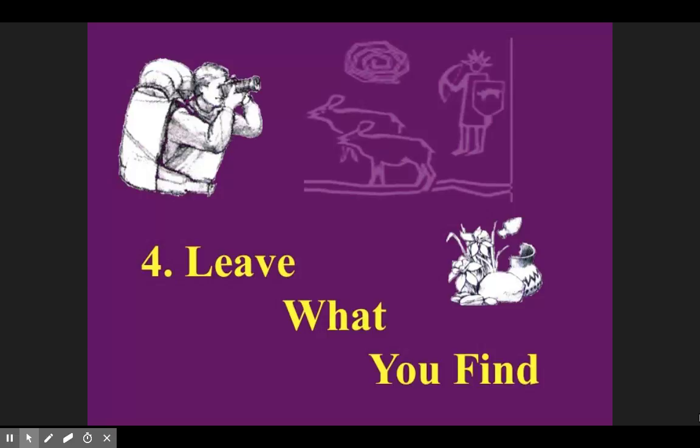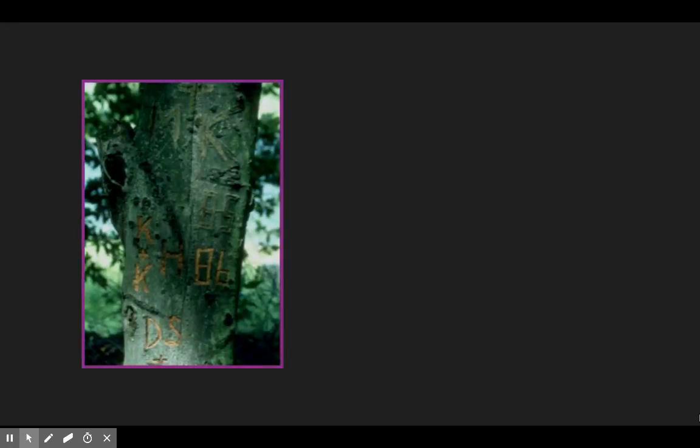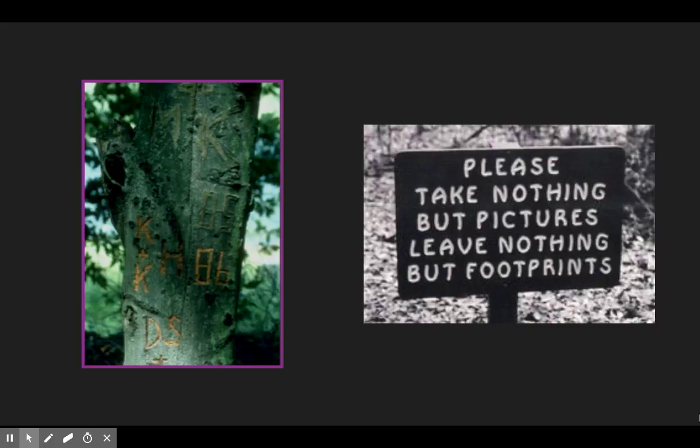Leave what you find. There's going to be a lot of cool stuff we see tomorrow — we're going through different ecological zones and will hopefully encounter some water. But let's just leave what we find. There's no reason to make our mark. Yes, bring your camera and you'll have your iPad — take pictures. But other than that, we're just going to leave what we find.